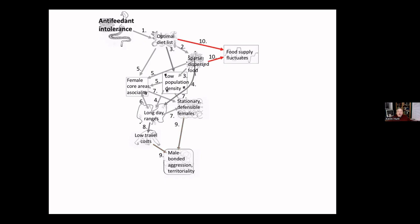This anti-feedant intolerance results in females being solitary because they need to find food effectively, so they memorize food supplies in a small area and settle into a core area for their entire life. When females are stationary like this, and males already have low travel costs because they walk on the ground, males can gather in groups and patrol a large territory to exclude other males. They must be reliable allies — if two males run and hide during an attack, that's disastrous. Males who protect their territory with extreme aggression have an advantage. The food supply fluctuates because it's ripe fruit, creating the fission-fusion dynamics.